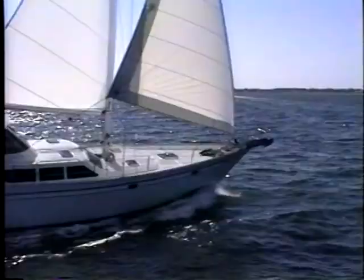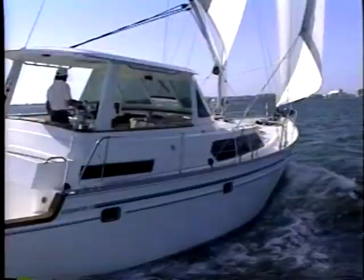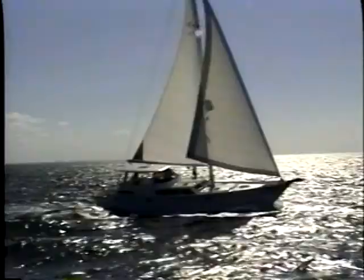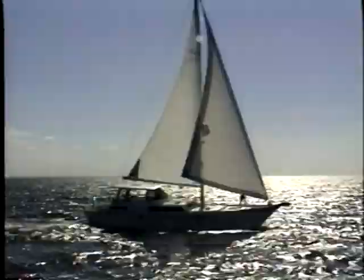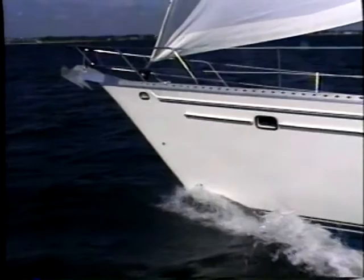But how does she sail? Well, this is one motor sailor that a sailor can love. Even though she has the accommodations of a trawler, she sails better than many conventional sailing yachts, reaching nine knots or better under power or sail. The state-of-the-art wing keel and powerful sloop rig allow her to point like no other motor sailor. The very fine entry virtually eliminates pounding, and the large counterbalanced rudder is well protected by a half skeg.